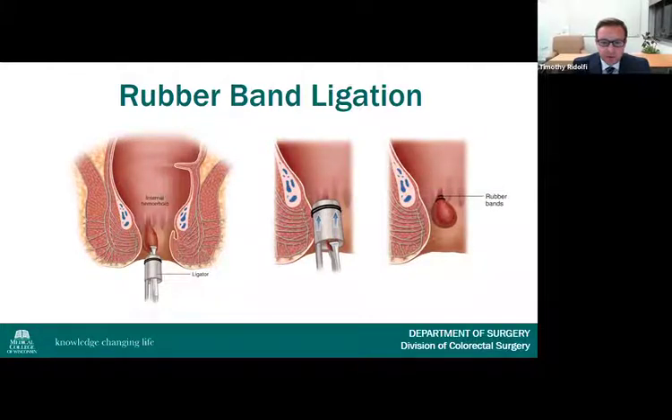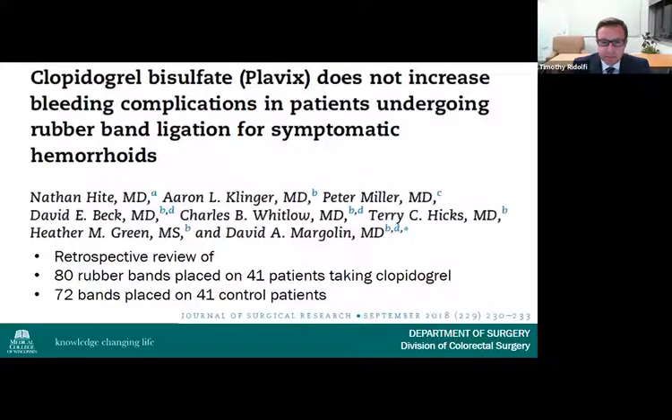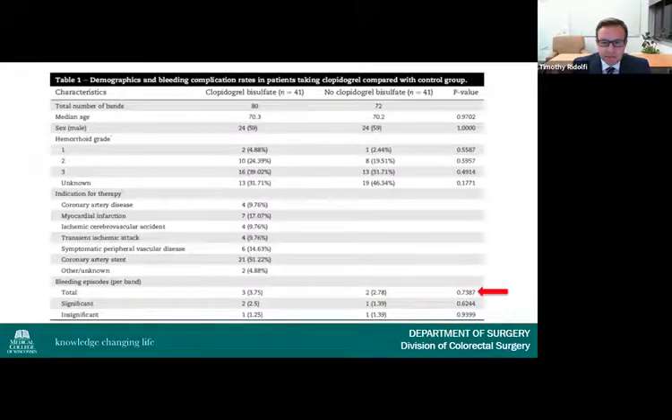One question that frequently arises is the safety of banding while on antiplatelet or systemic anticoagulation. In a 2004 retrospective study of 805 patients undergoing 2,114 rubber band ligations, post-procedure bleeding was noted in 25% of patients on warfarin, 7.5% on aspirin or non-steroidals, and 2.9% of those without any anticoagulant. An additional 2018 study of 80 bands placed on 41 patients taking clopidogrel found no difference in bleeding complications compared to controls. This data supports safe banding in those who cannot discontinue aspirin or clopidogrel.